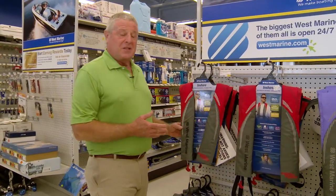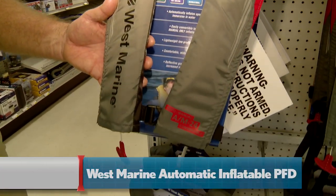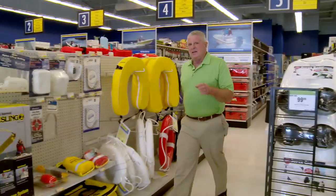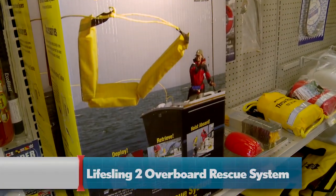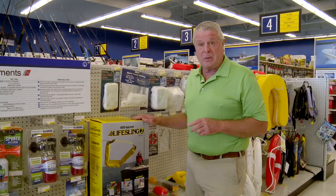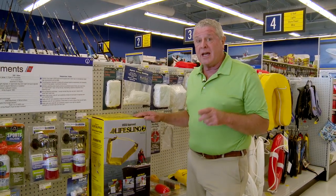Safety's never been so comfortable. Look at this compact automatic inflating device — it automatically inflates if you fall in the water. Now sometimes, in spite of your best efforts, somebody falls overboard. This US Coast Guard approved life sling makes it easy to get them back on board no matter how high the freeboard of your boat. The next step in safety is knowing exactly where you are on the water at all times, so follow me to our next two products.